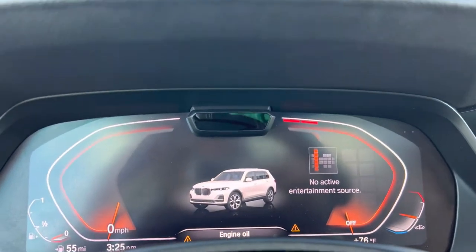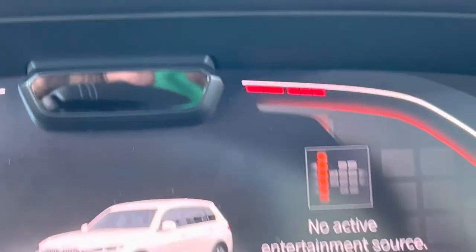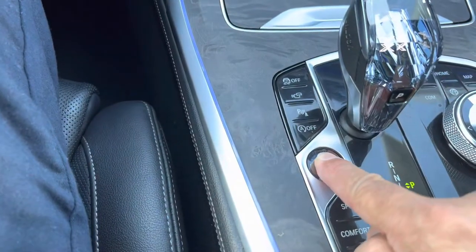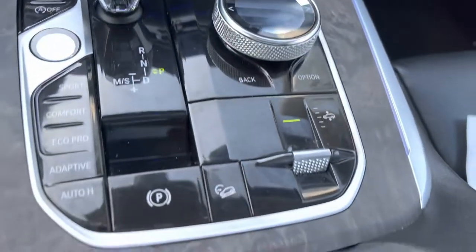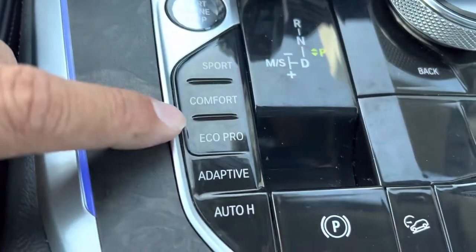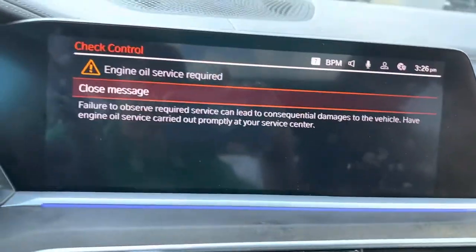Plus two screens — look at the other screen. Right here, push start. They have a lot of start options: auto, adaptive cruise control, eco, sport, park assist.